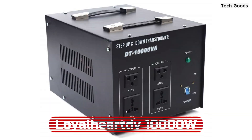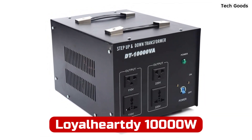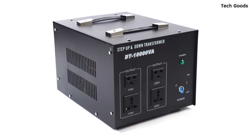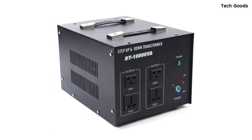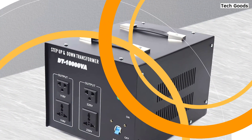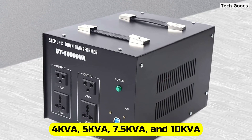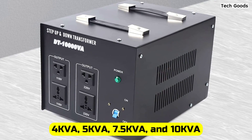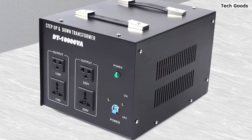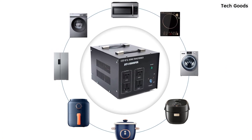At number one is Loyal Hart D 10,000 Watt Voltage Converter Transformer. This is a reliable and powerful solution for converting voltages between 110 volt and 220 volt for both home and industrial use. This transformer is available in four different capacities: 4kVA, 5kVA, 7.5kVA, and 10kVA. It also features a class B insulation class, temperature rise protection, and a current rating of 9A.